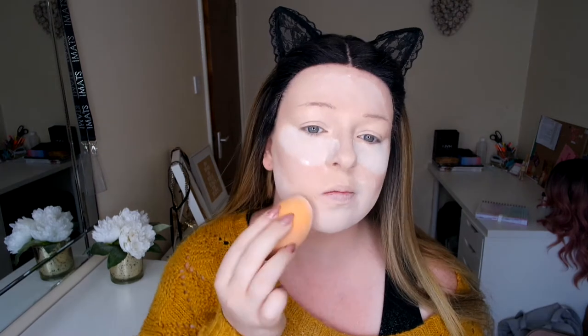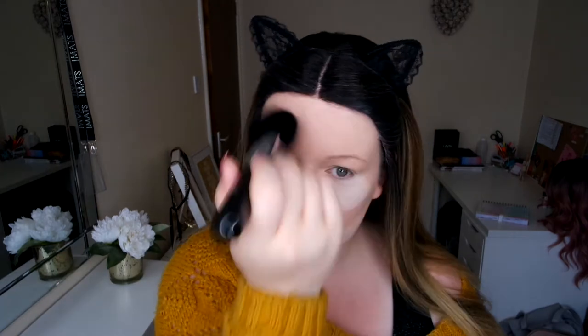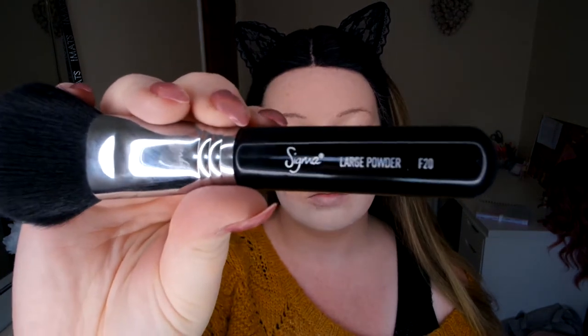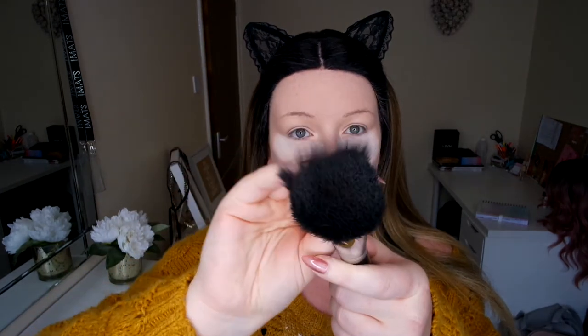One thing I hate about this palette — it smells so bad. I'm going in with my F20 and brushing off the powder from the forehead so I can do my eye makeup. I love this brush, it's so fluffy and it just picks up powder so nicely.